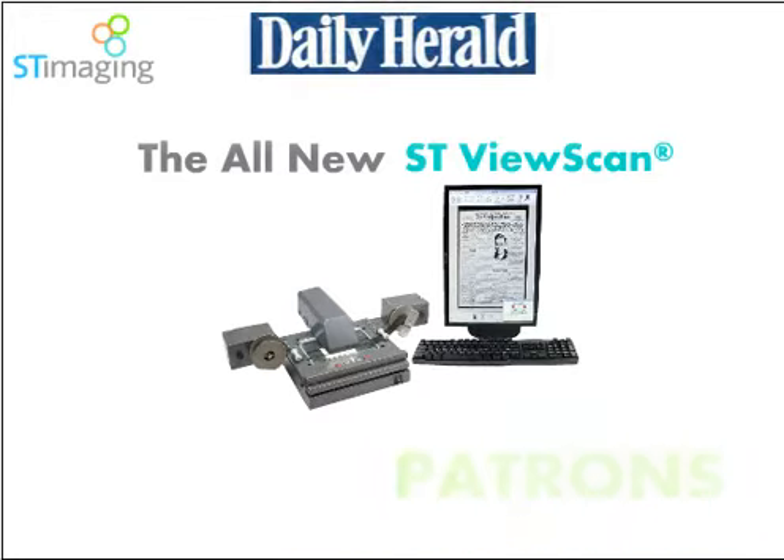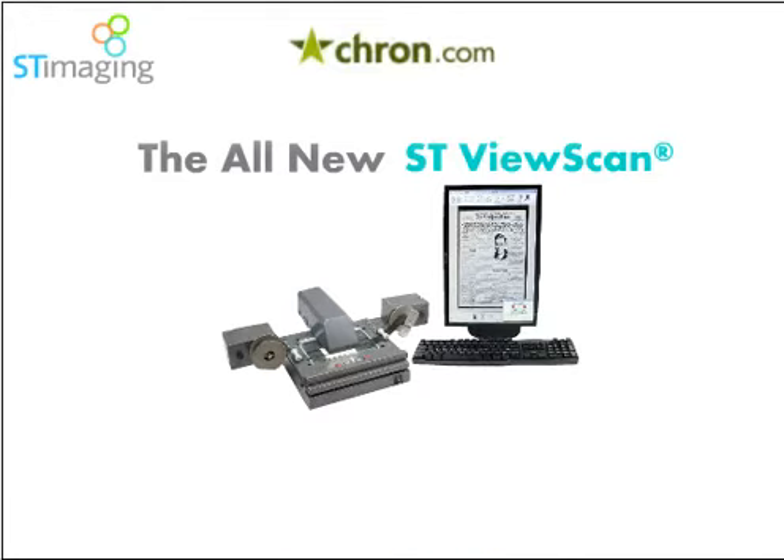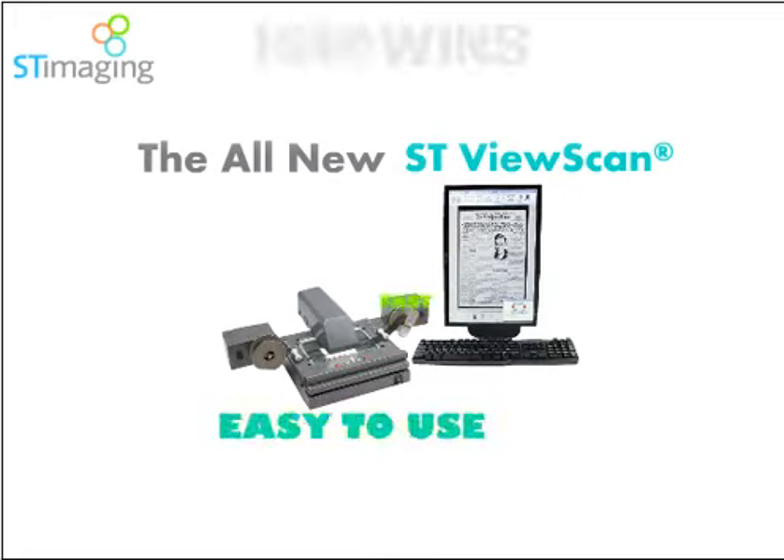Librarians, researchers, and patrons need a system with features specifically designed to enhance and improve viewing and scanning — a system that is easy to use, fast, and affordable.